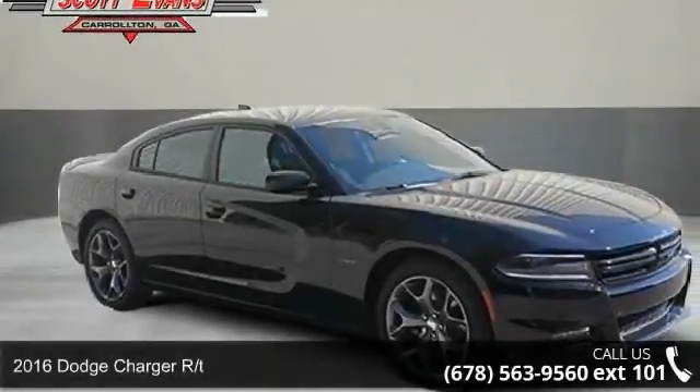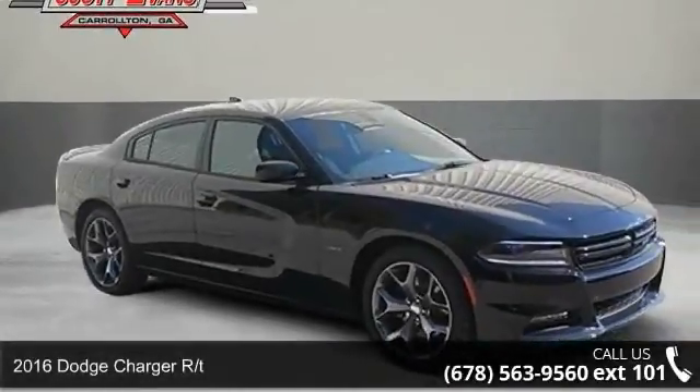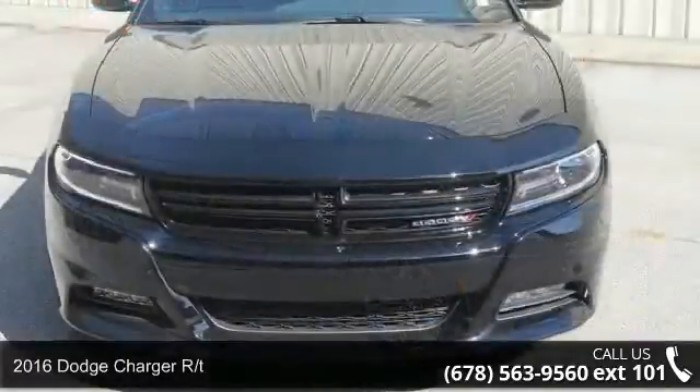Step into the 2016 Dodge Charger RT. This may be the set of wheels you've been looking for.